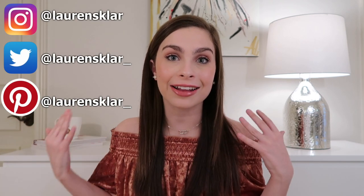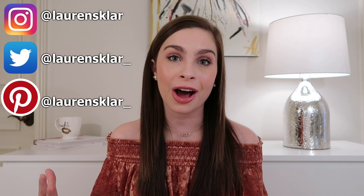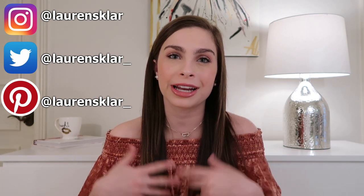Hey guys, it's Lauren — welcome to my channel, or welcome back. In today's video we are talking about a bunch of new makeup releases out at Sephora for the holidays. We have limited edition makeup centered around the holidays, holiday sets that are really good value and some that aren't, and I'm going to be very honest with you about the ones I would recommend and the ones I would not.